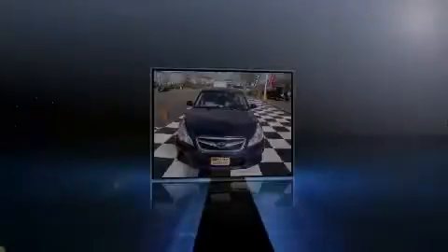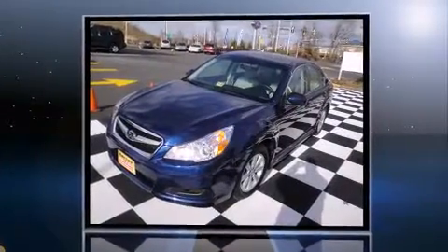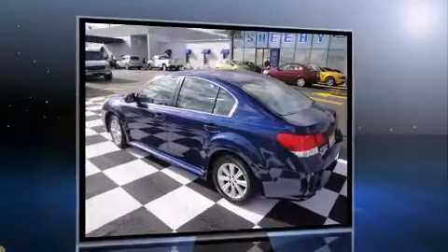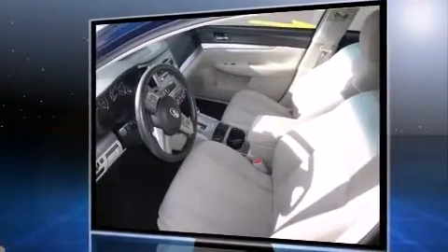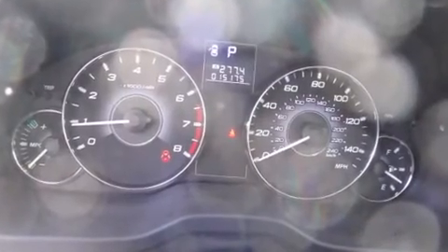Sensibility and practicality define the 2010 Subaru Legacy. This four-door, five-passenger sedan has just over 15,000 miles. Under the hood, you'll find a four-cylinder engine with more than 170 horsepower, providing a smooth and predictable driving experience. All-wheel drive keeps this model firmly attached to the road surface.